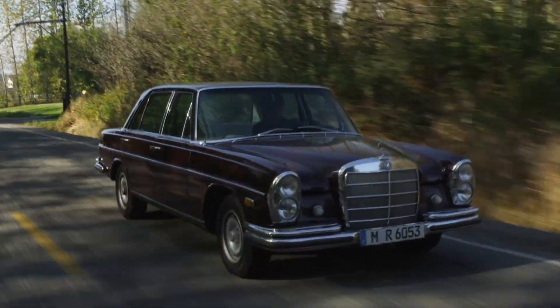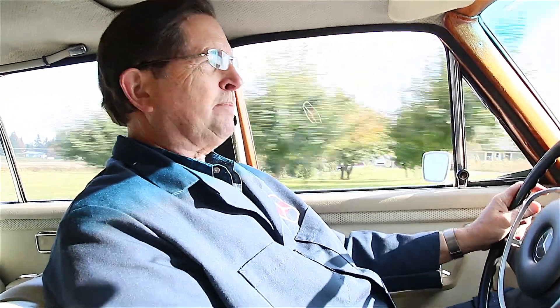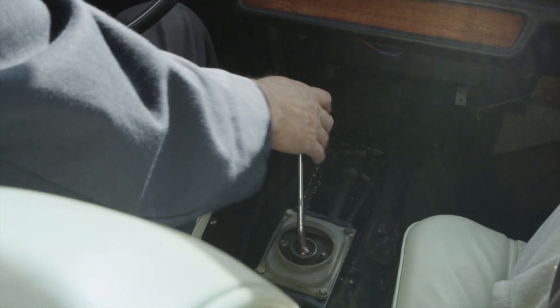I've had some people ask me, 'Kent, isn't that going to foul up your acceleration coming out of low gear?' Well, you have to remember most of these old Mercedes-Benzes are geared so low in the transmission that you only go about 20 feet before you shift from first to second. Actually putting a lower ratio rear end makes the car much more enjoyable to drive — not only in terms of how it takes off, but also how it feels on the freeway. You don't have that high-revving engine sound.